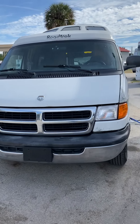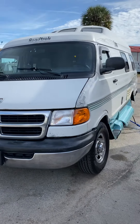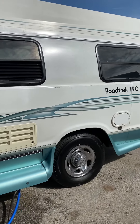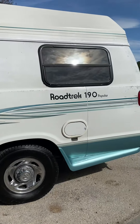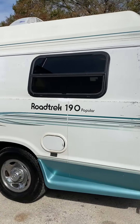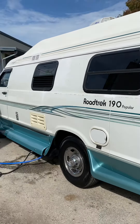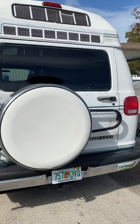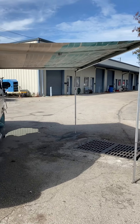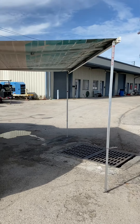Here's the road track. The awning is in good condition, could use a good cleaning.